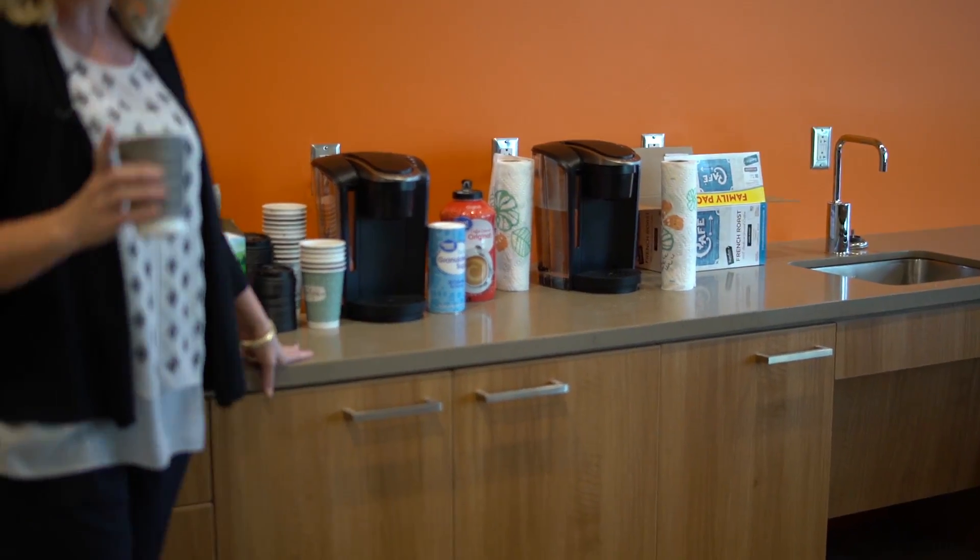Make yourself at home, and you're gonna love these coffee makers — Keurigs. Pretty soon we're gonna have great coffee machines where you can just swipe your card and make your fancy gourmet coffees. But until then, coffee is on us. Grab a K-cup and make your cup of coffee. We've got some creamer and some sugar and that's all for you.